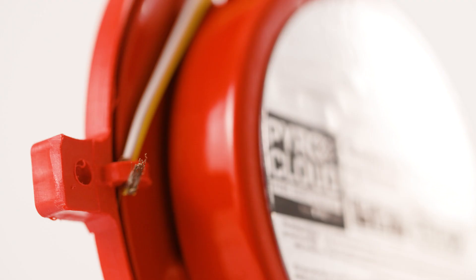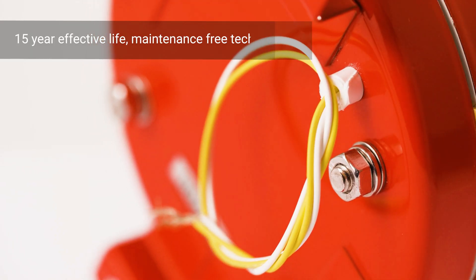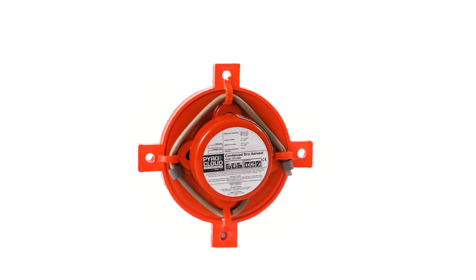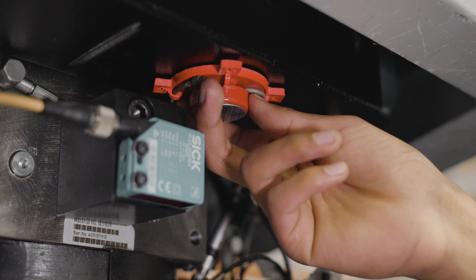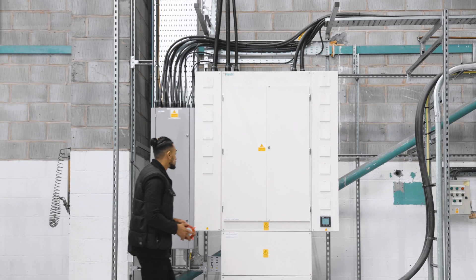They feature a safe, non-pressurised design and contain a condensed aerosol compound which acts as an exceptionally effective, non-toxic fire suppression agent. A variety of sizes are available, from micro-units designed for small compartments to large-scale generators which can be used to protect spaces such as storage rooms, archives and server rooms.